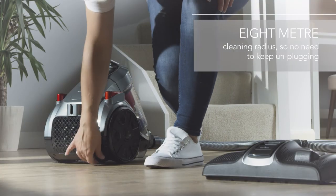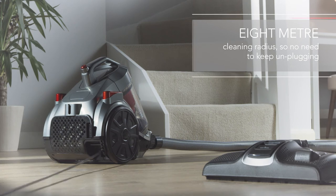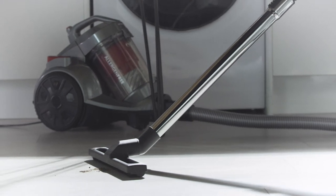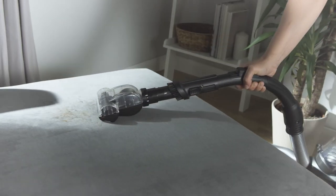And with its long cable, you get an 8-metre cleaning radius, so you won't have to keep stopping to unplug. Plus, for maximum cleaning performance, there are several handy accessories for cleaning the stairs, upholstery and pet hair.